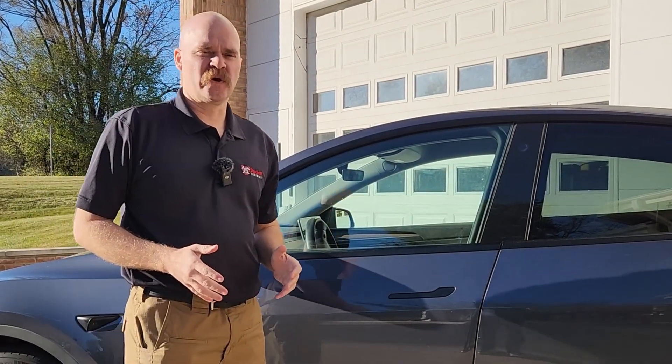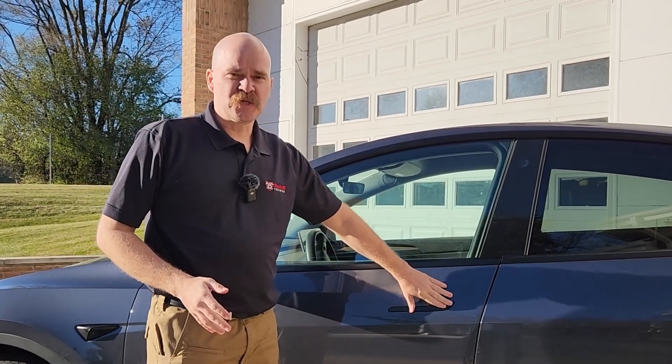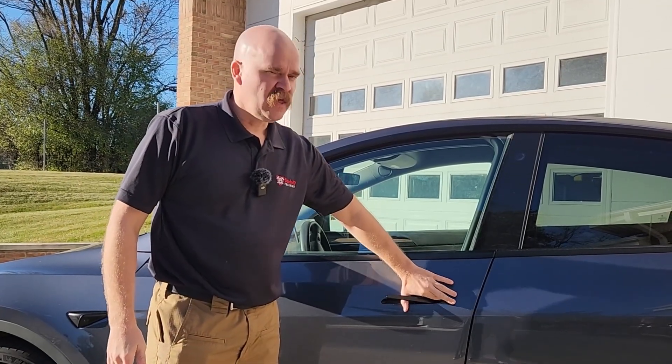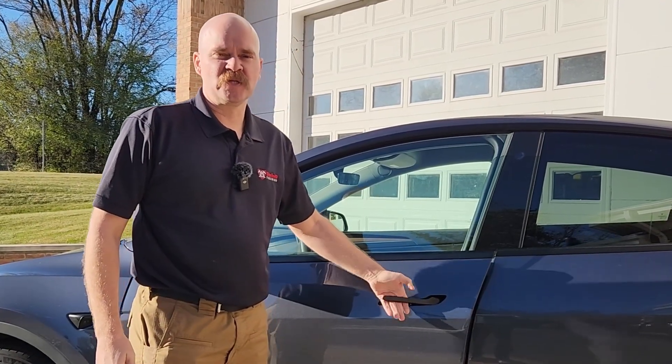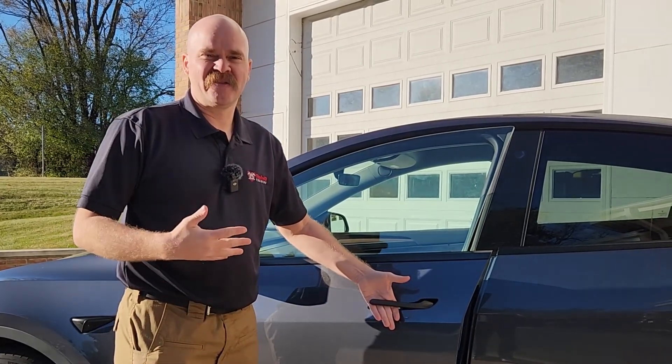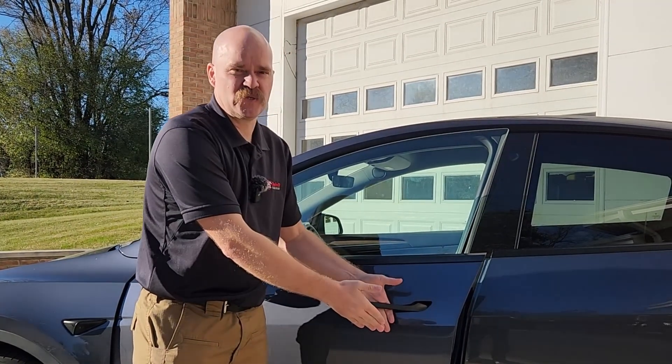All Teslas use electric door handles. While this looks like a door handle and is flush to the vehicle, pressing it electrically opens the door. Even though I have a handle to pull, there's nothing mechanically attached from this handle to the door latch mechanism.